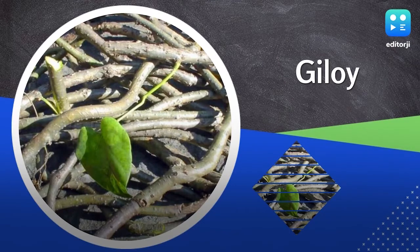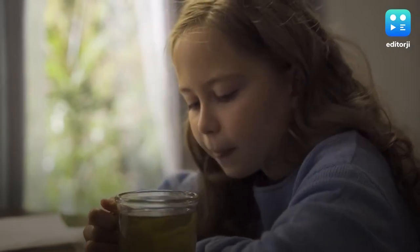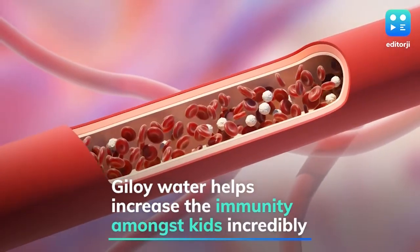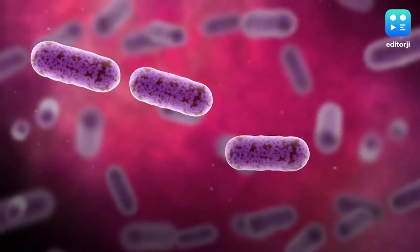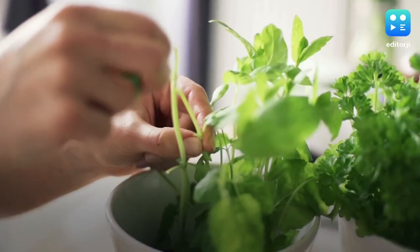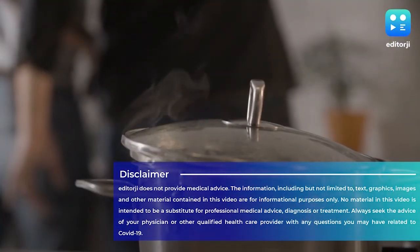Giloy: If your child is running a fever, you can give Giloy water to them. It helps in removing toxins, purifies the blood, and fights bacteria. It also acts as a rejuvenating agent and cures urinary tract infections. One can easily prepare Giloy water at home by boiling one long branch of Giloy and a few tulsi leaves for a few minutes.